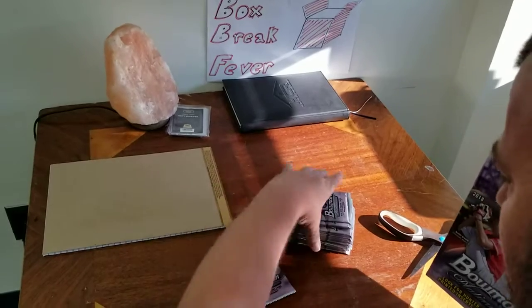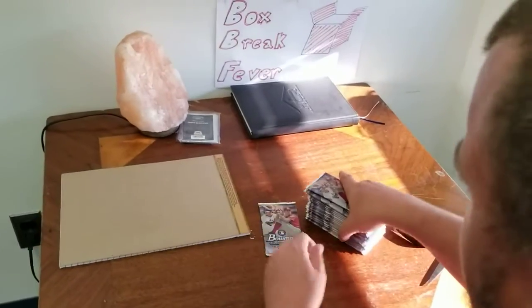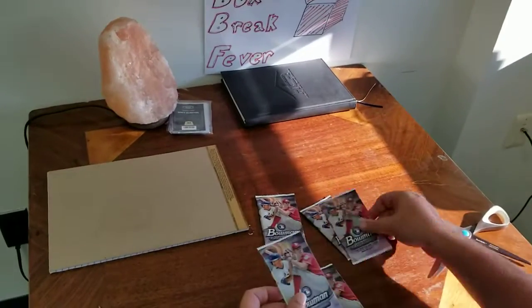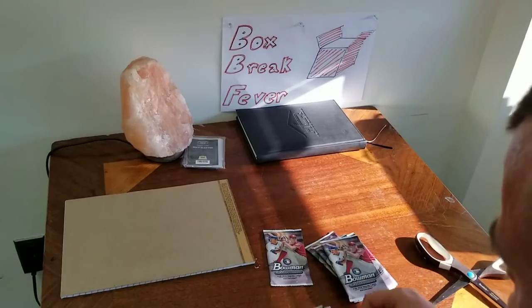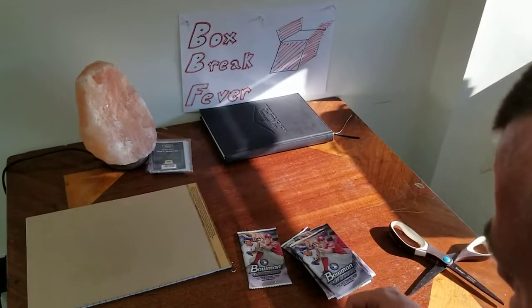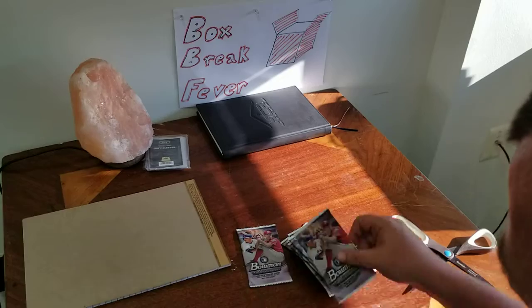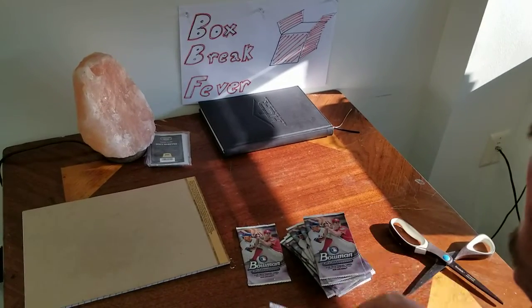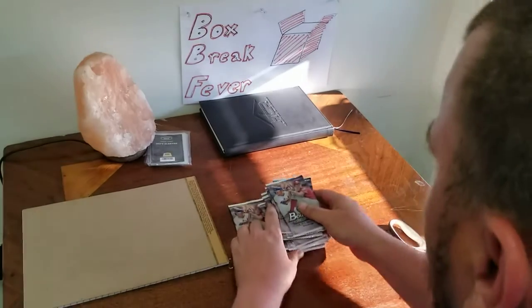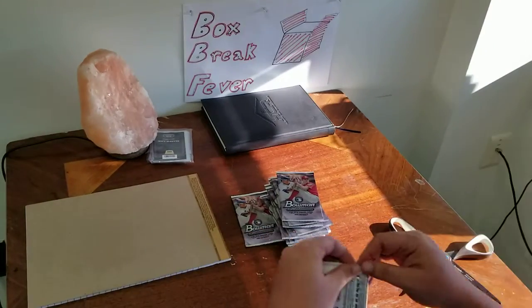It's a thinner pack there. I wonder if that has the autos. We get 20 packs in here. Let's get it started.